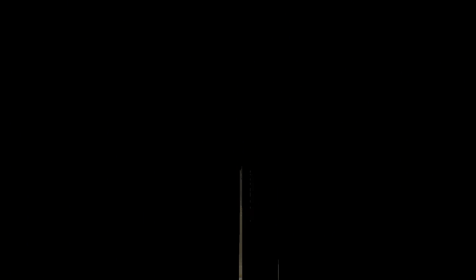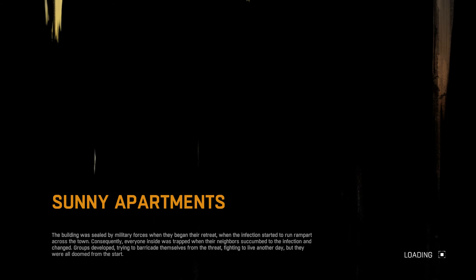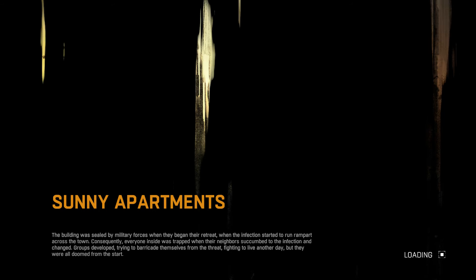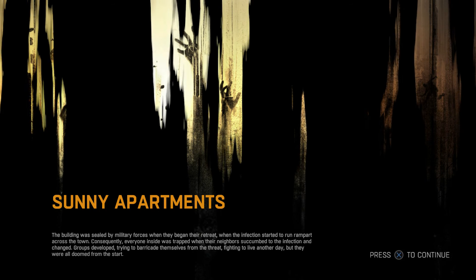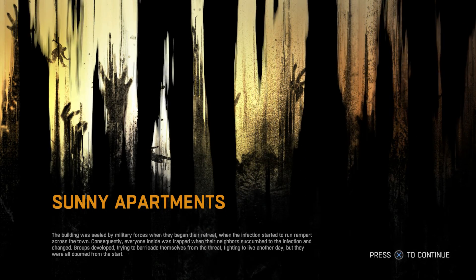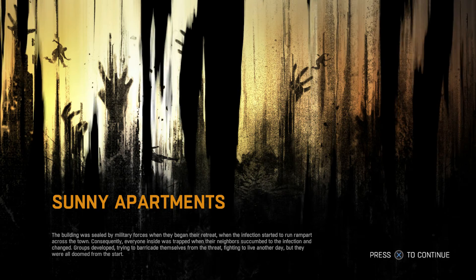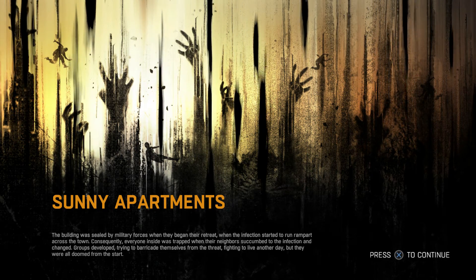Let's go inside. The building was sealed by military forces when they began their retreat when the infection started to run rampant across the town. Consequently everyone inside was trapped. When their neighbors succumbed to the infection and changed, groups developed trying to barricade themselves from the threat, fighting to live another day, but they were all doomed from the start.